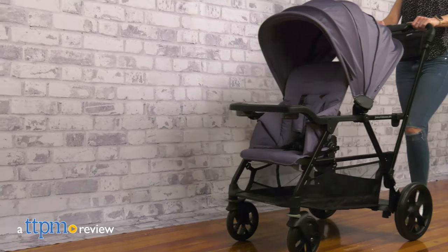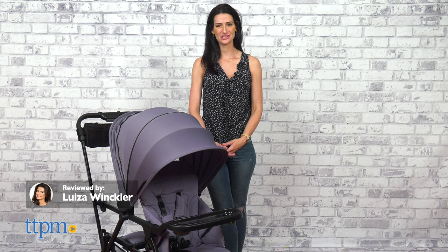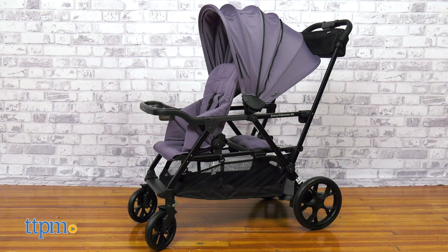A versatile, stylish and easy to use double stroller. Hi! Today I'm here with the Caboose RX Premium Stand and Seat Stroller from Juvie.